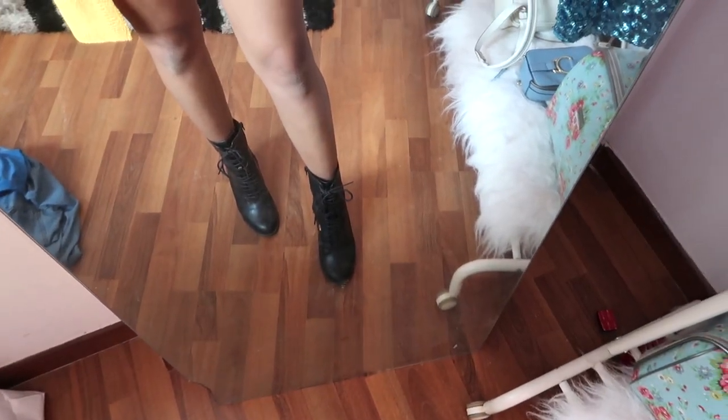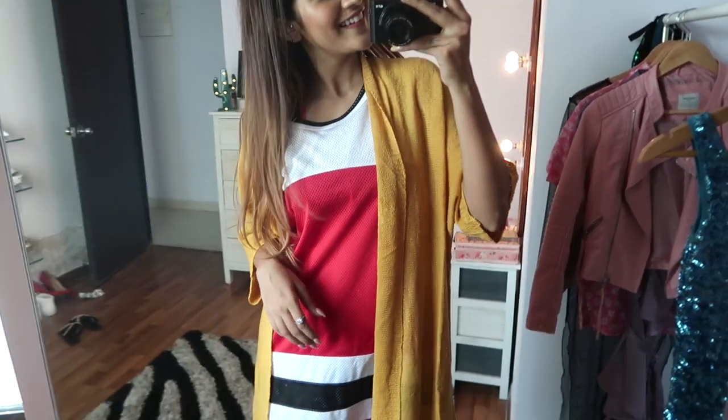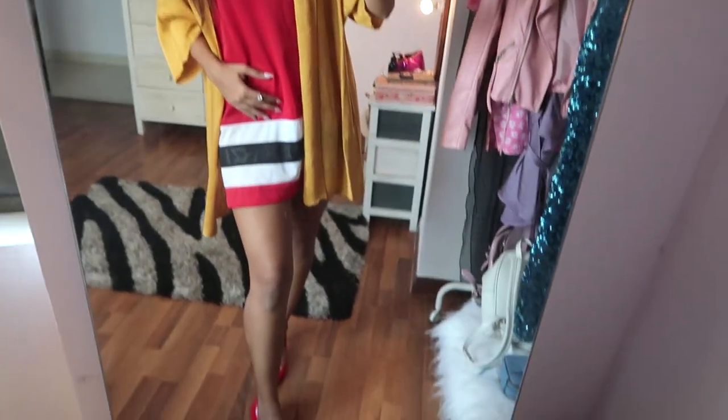Or instead of wearing boots, you could even wear heels. I think this works as well.